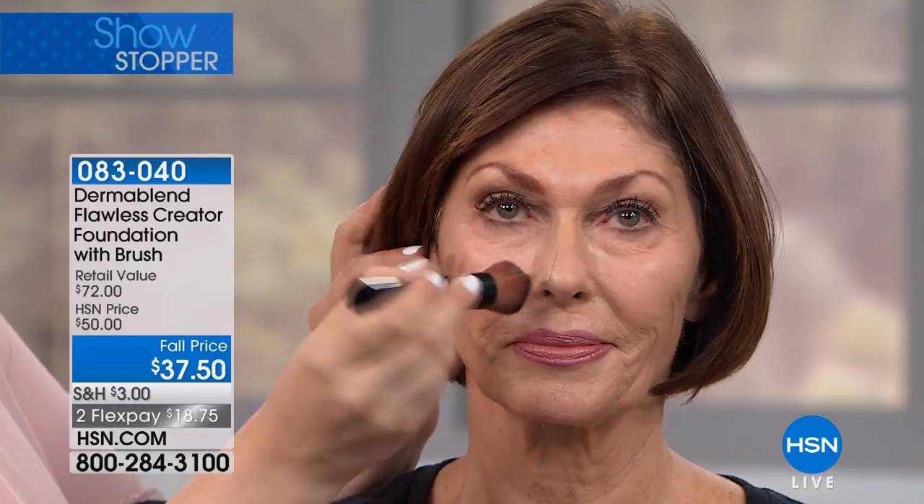You don't have to use a lot of product to get the coverage level you want — that's why we created the Flawless Creator. Susan has a pretty sizable mark of hyperpigmentation, which happens to a lot of women and men. I'm going to use just two drops of the Flawless Creator on the brush — watch how quickly it covers.